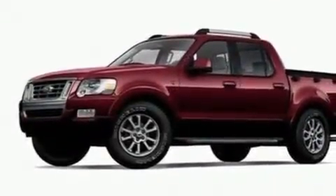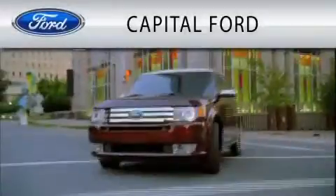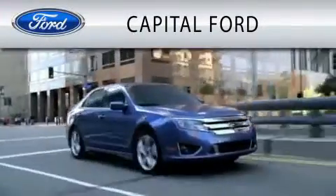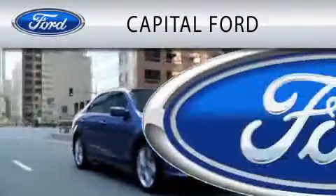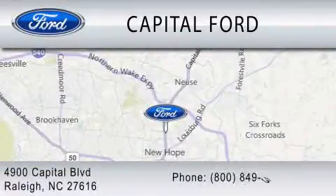Contact us today and schedule your opportunity to see this vehicle in person. Capital Ford is dedicated to doing everything possible to ensure that the experience you have selecting your vehicle is as pleasant as possible. We're located at 4900 Capital Boulevard in Raleigh. Thank you.